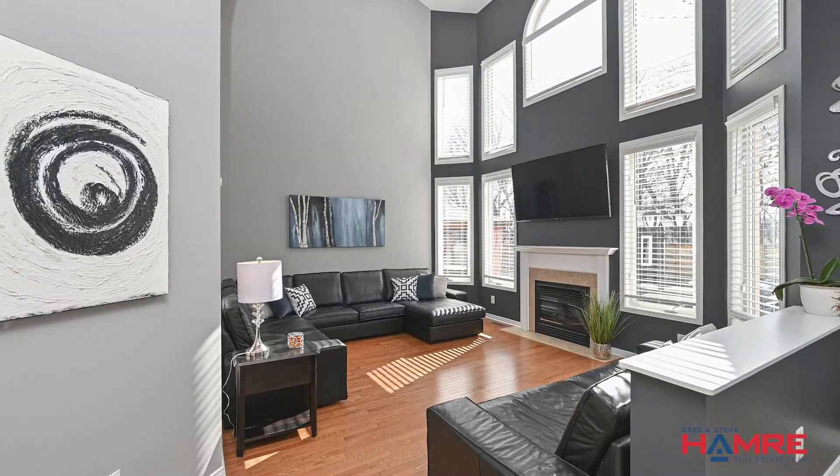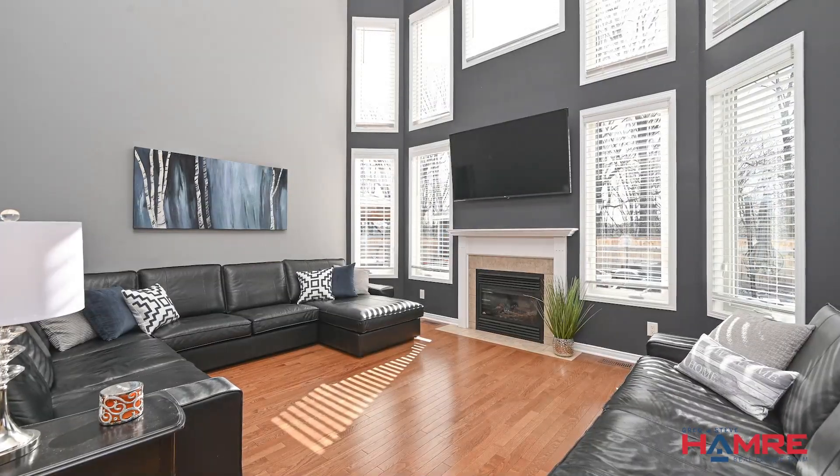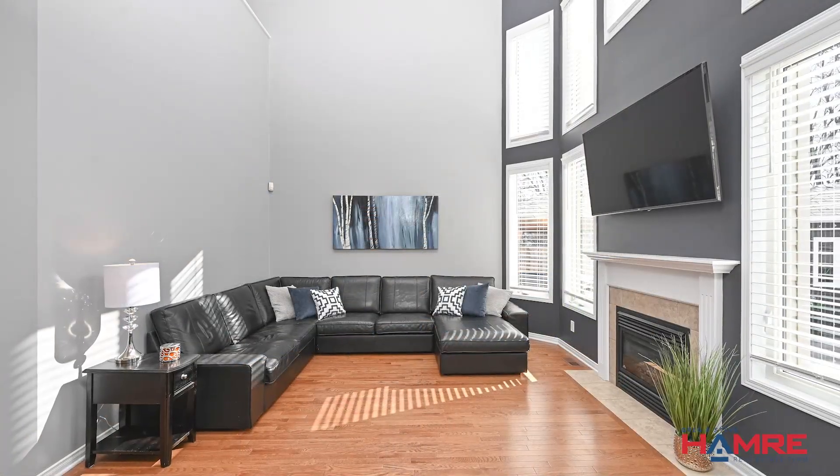It's got an open concept feel throughout. The main floor family room has floor-to-ceiling windows — it's absolutely gorgeous — with a beautiful gas fireplace.